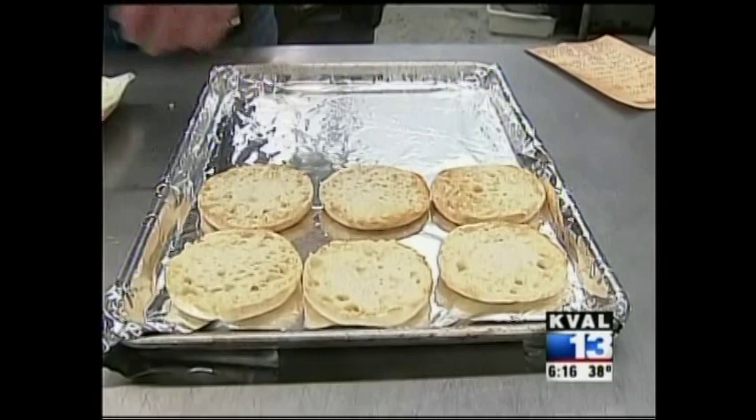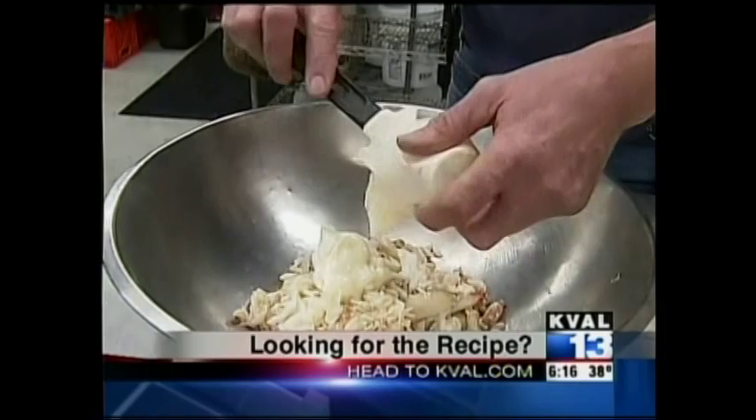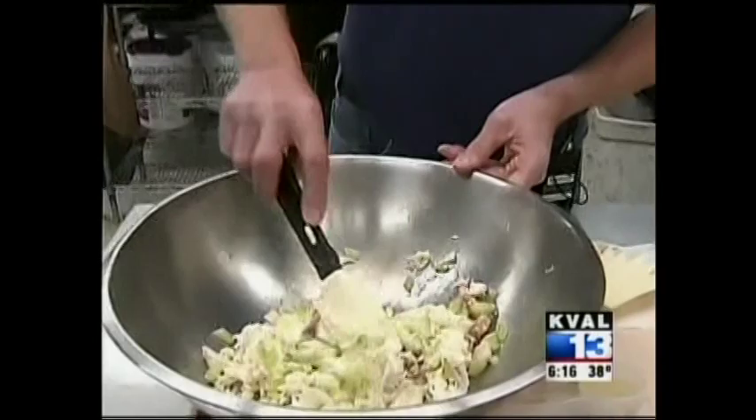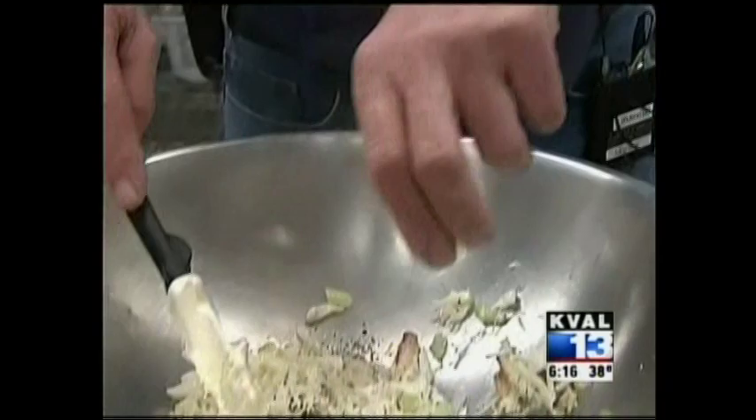To our crab meat, we put in approximately a quarter cup of mayonnaise, two tablespoons of freshly diced garlic, enough celery and green onions to taste, and just blend everything together. Two tablespoons of lemon juice, a dash of salt, and pepper to taste.